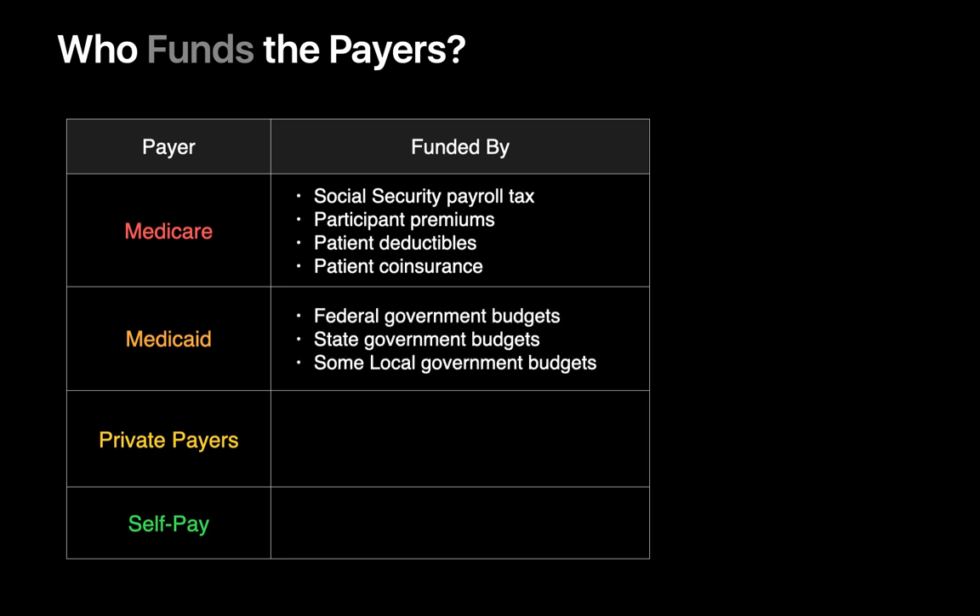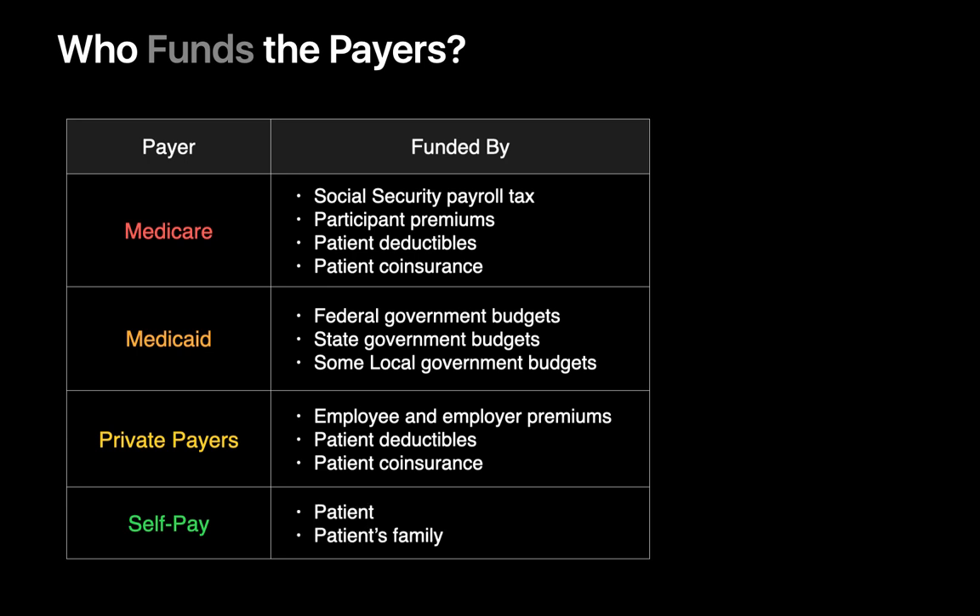Medicaid is funded by a combination of federal, state, and local government budgets. Private payers are funded by premiums paid by employers who offer their employees health insurance, by premiums paid by the employees themselves, patient deductibles, and patient co-insurance. Self-pay is funded by patients and their families.